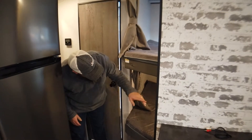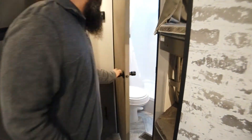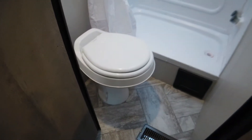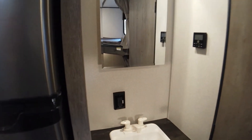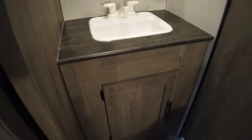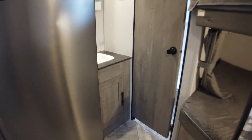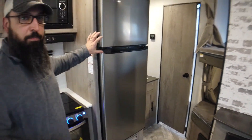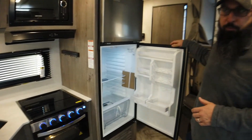Each bunk has its own light and its own USB plug. There's a good size shower, and they did put a skylight over it, which is nice for those people that have a little bit of height to them — which I don't. The sink and mirror are outside of the bathroom, so you can brush your teeth while somebody else is getting ready in the shower.